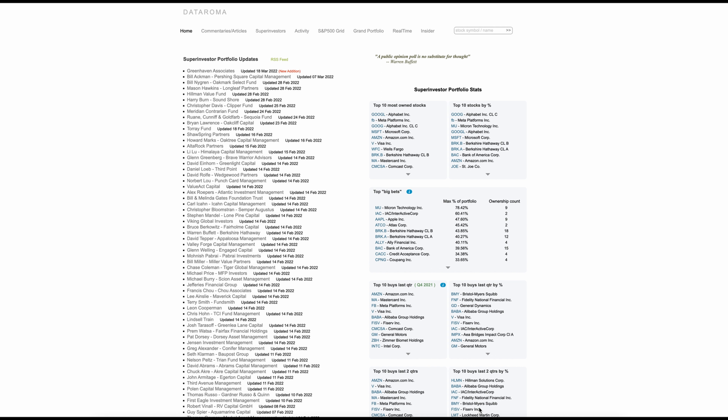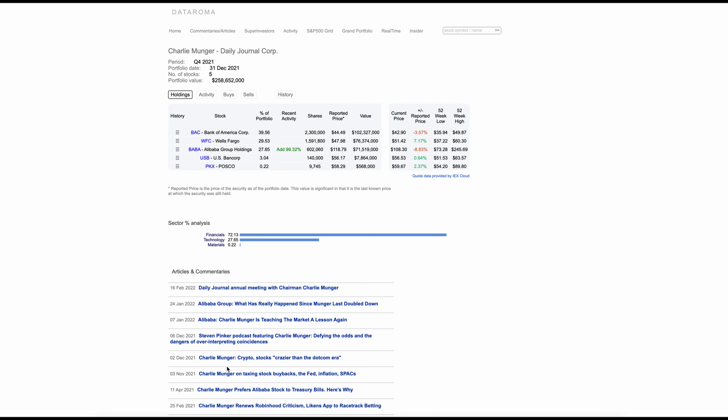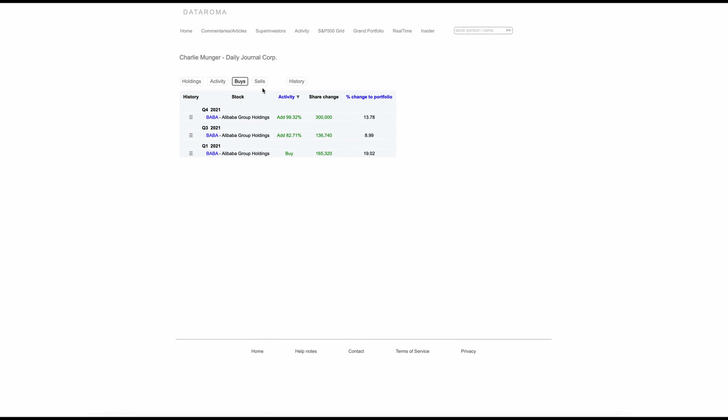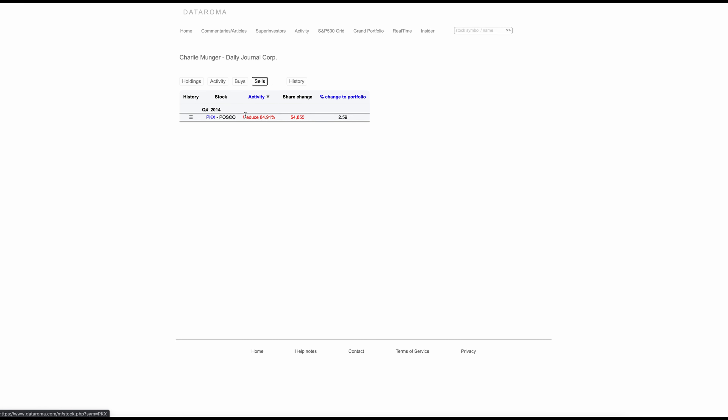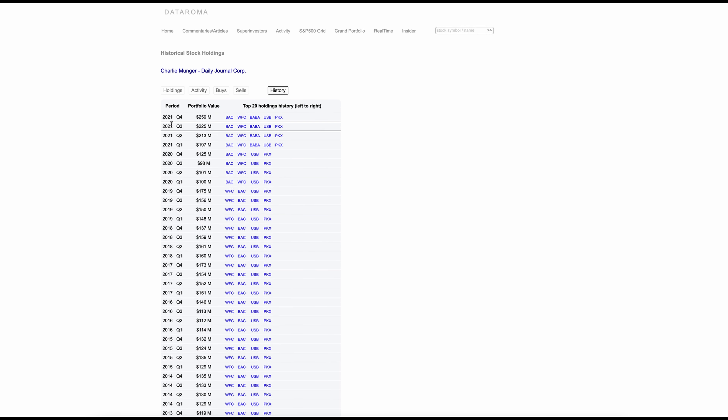The first website I want to talk about is DataRoma. Once you open DataRoma, it shows you all the different super investors' portfolios. If you click on one like Charlie Munger, it shows you recent transactions, current holdings, and buys and sells. If you just click on the buys, you can see how much they're adding — for example, Alibaba is something Charlie Munger has been adding. You can also see what he's selling, like PKX, and there's a history tab where you can see all the different top holdings throughout each quarter.